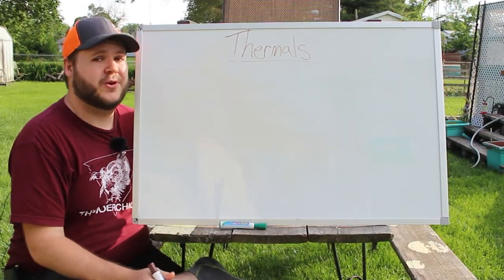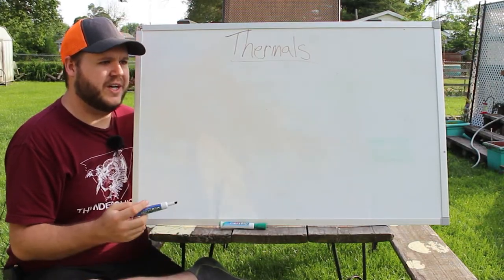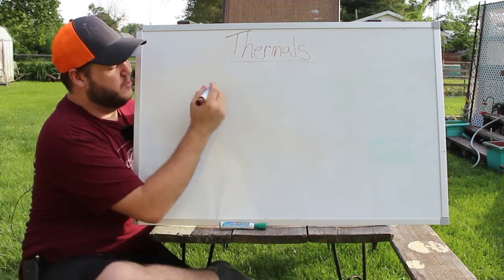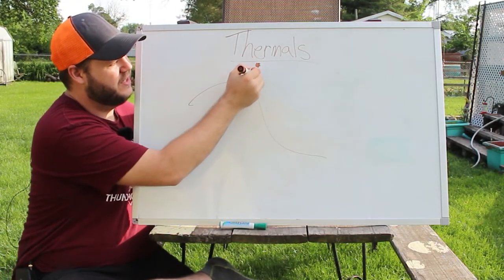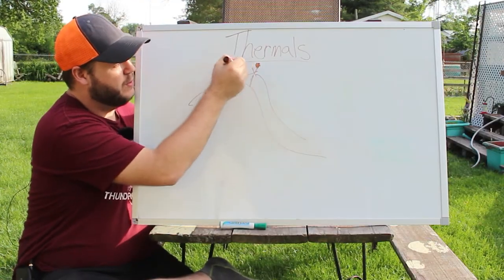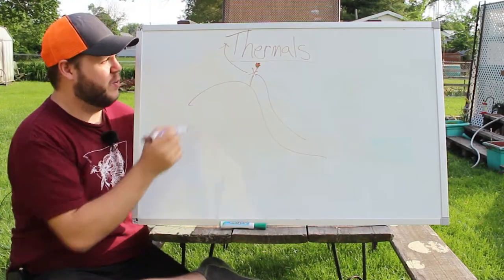Let's start with what thermals are. At the very basis, thermals are the heating and cooling of air currents that cause your scent to fall or rise. So in a hill scenario like that, we'll say you're up here in that tree. Your thermals will either fall or they will rise.